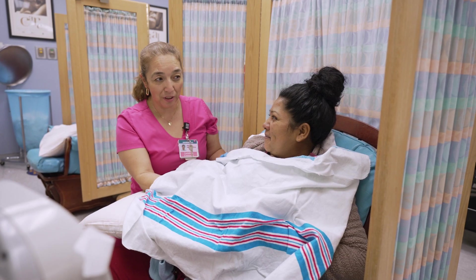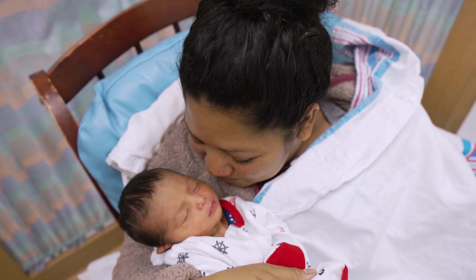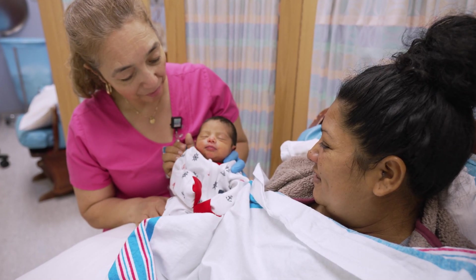Our staff provides support and education so you feel prepared and confident as a parent. Every one of our moms meets with a breastfeeding expert soon after their baby is born. Our nurses will also tell you about the lactation clinic and newborn follow-up clinic, both available to you after discharge at no cost.